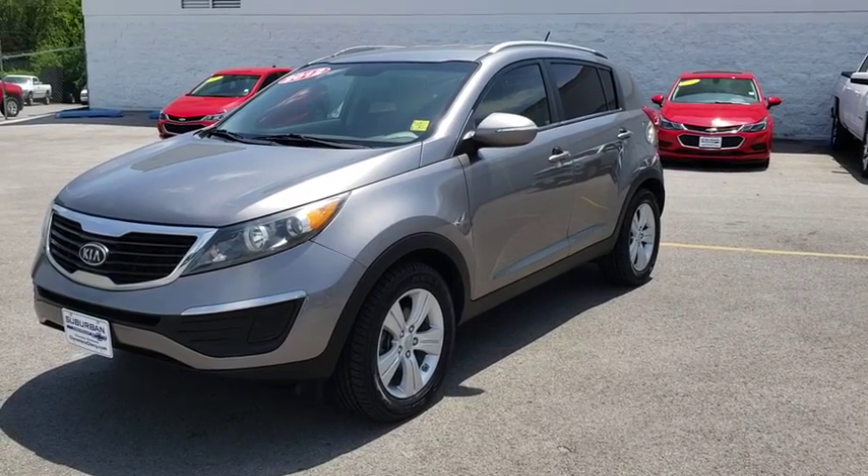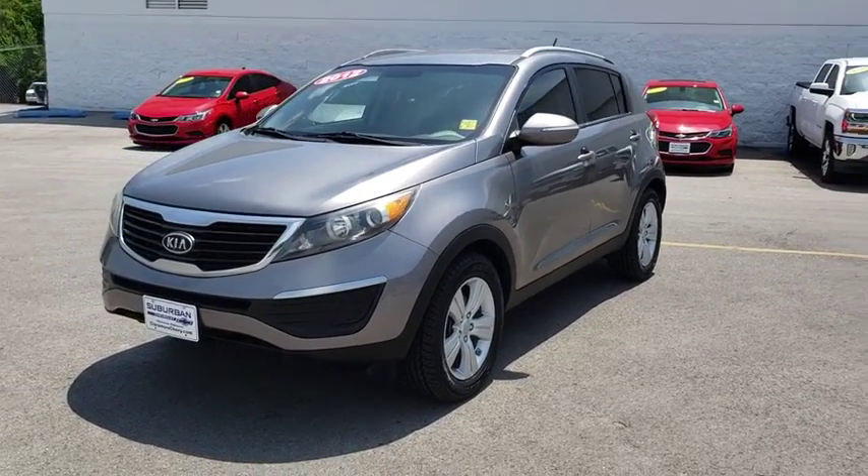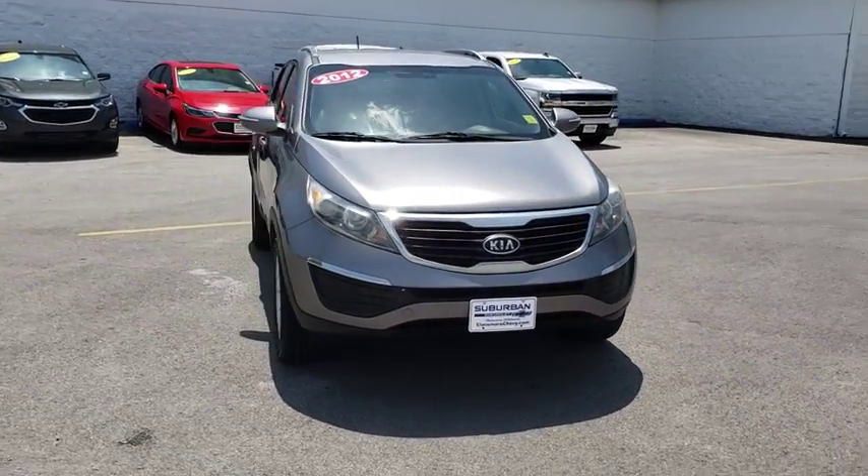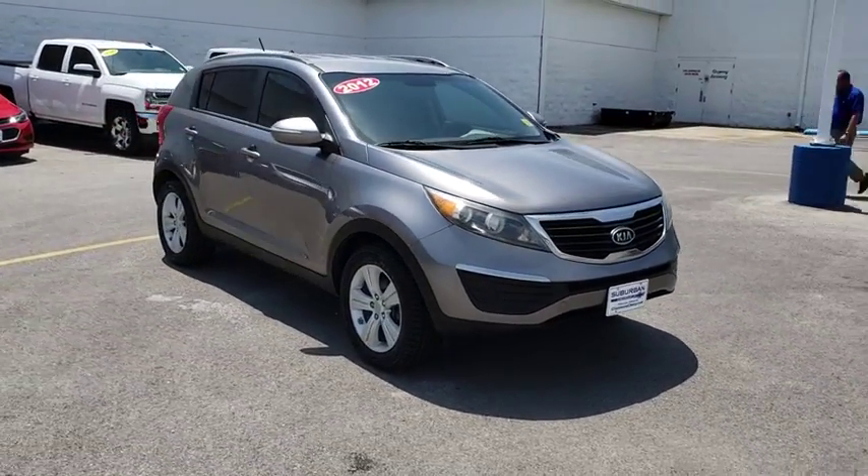The 2012 Kia Sportage. With its sleek and stylish exterior and its roomy, feature-laden interior, the Sportage both looks good and performs well on the road.